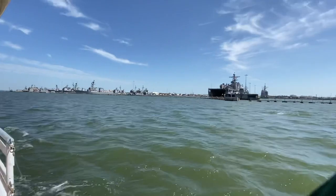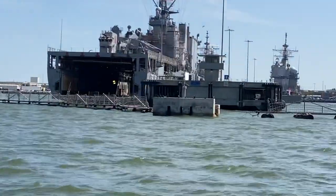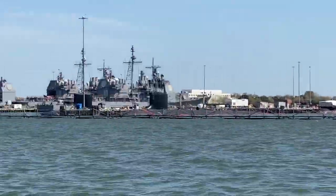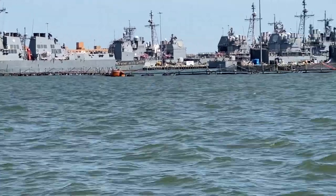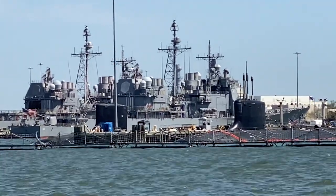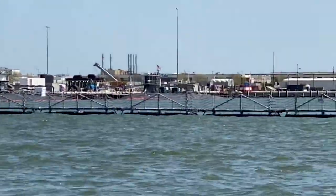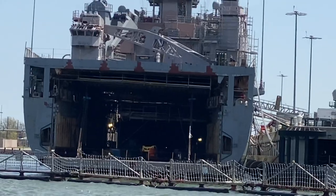The Virginia-class subs have a surface speed of 20 knots and can dive at 30 knots plus — top speed is classified information. One knot is equal to about 1 and 1/8 miles per hour. The primary mission of attack subs like these five to our right is to engage and destroy enemy submarines. However, all five of these subs also carry a long-range land-attack missile called the Tomahawk, allowing them to strike land-based targets hundreds of miles away.